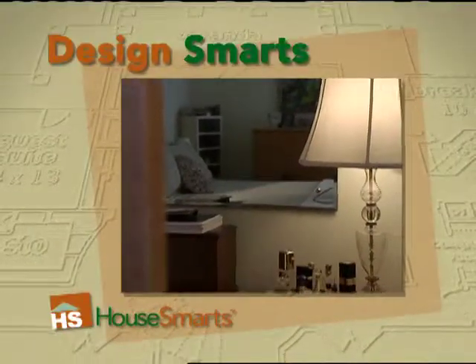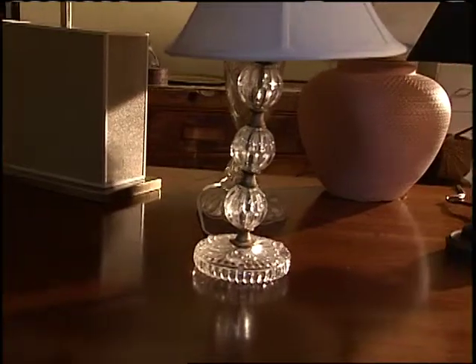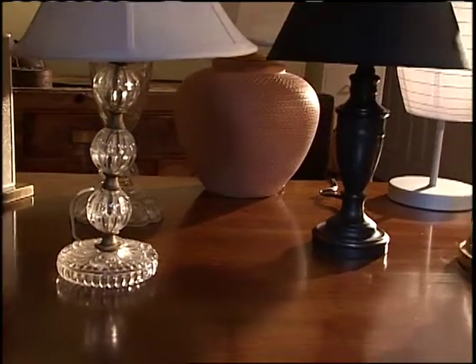A table lamp is an important design element in the look of your room, but with the wide selection of lamps today, choosing the right one can be a little daunting. Here are some things to keep in mind that might help.